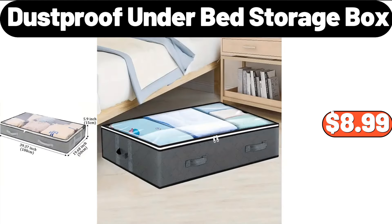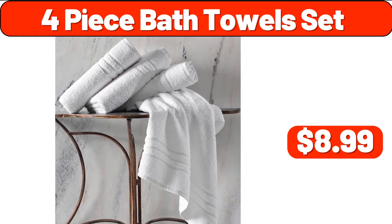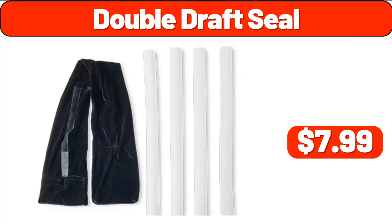Dust Proof Under Bed Storage Box, $8.99. 4-Piece Bath Towel Set, $8.99. Double Draft Seal, $7.99.